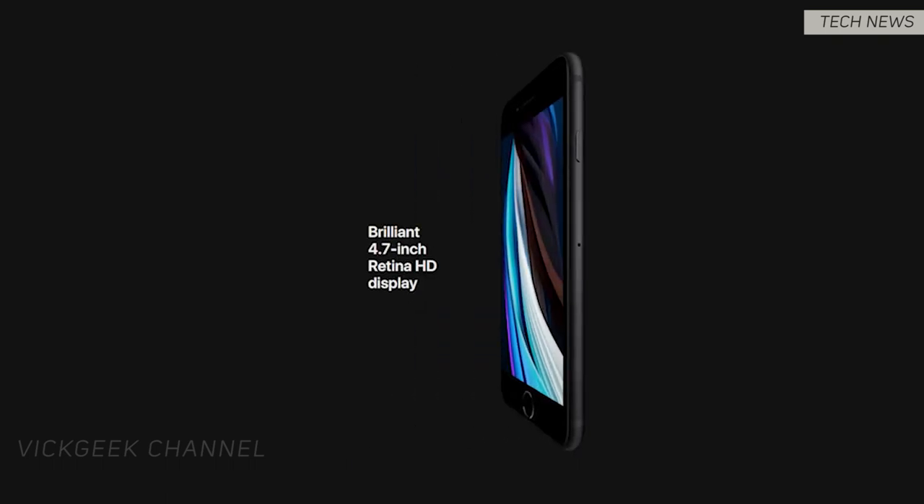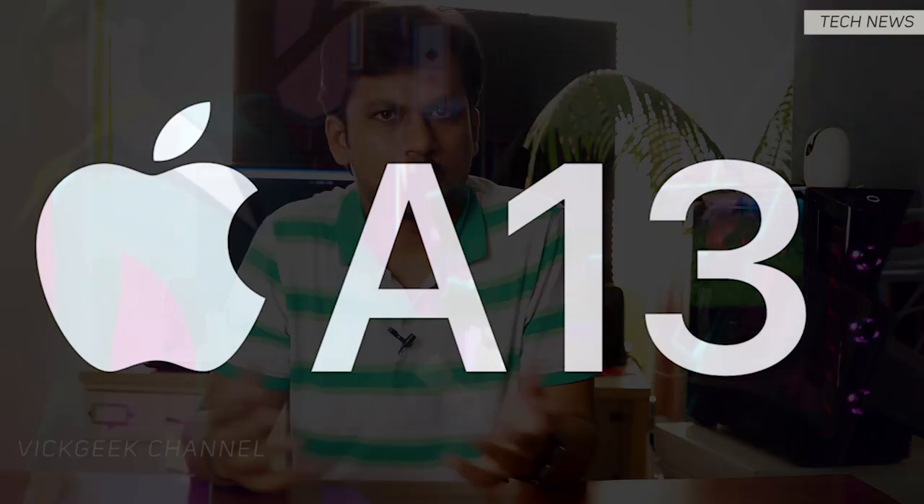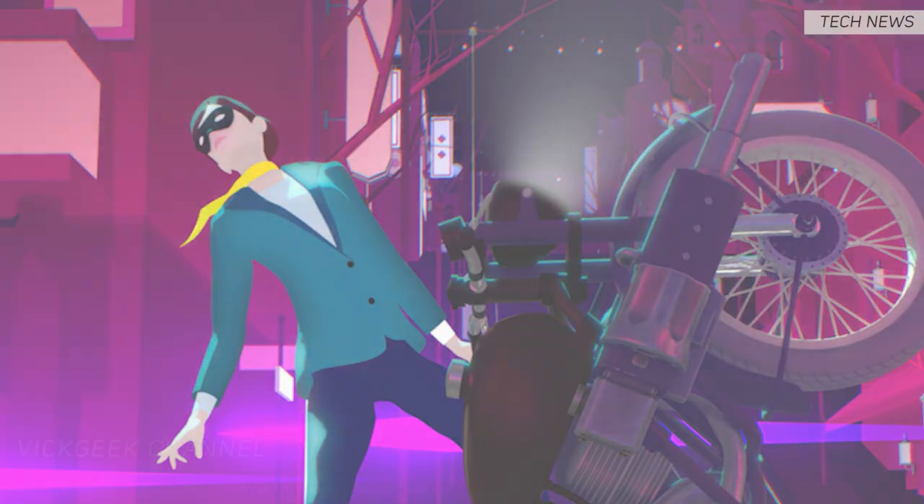What's exciting is it comes with the A13 Bionic chip, which is found in its bigger flagship brother, the iPhone 11. That means faster performance and easier multitasking, even for a 4.7-inch screen phone.